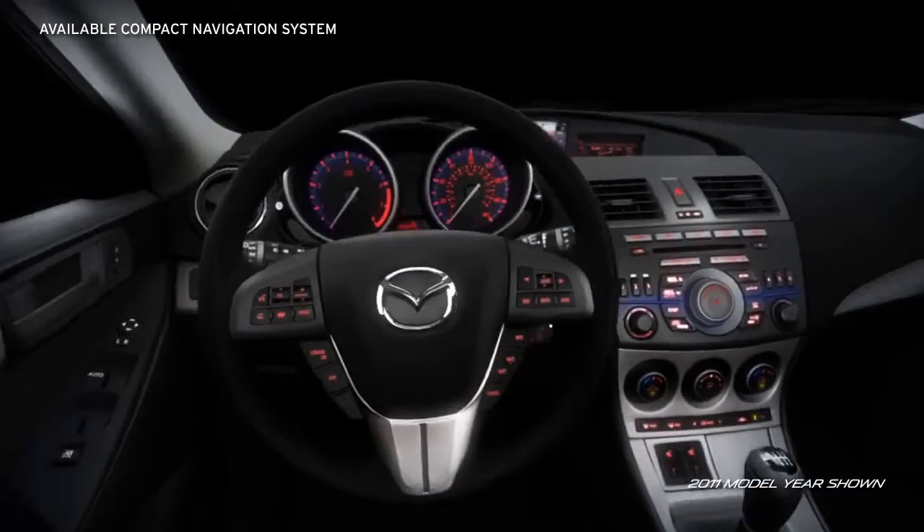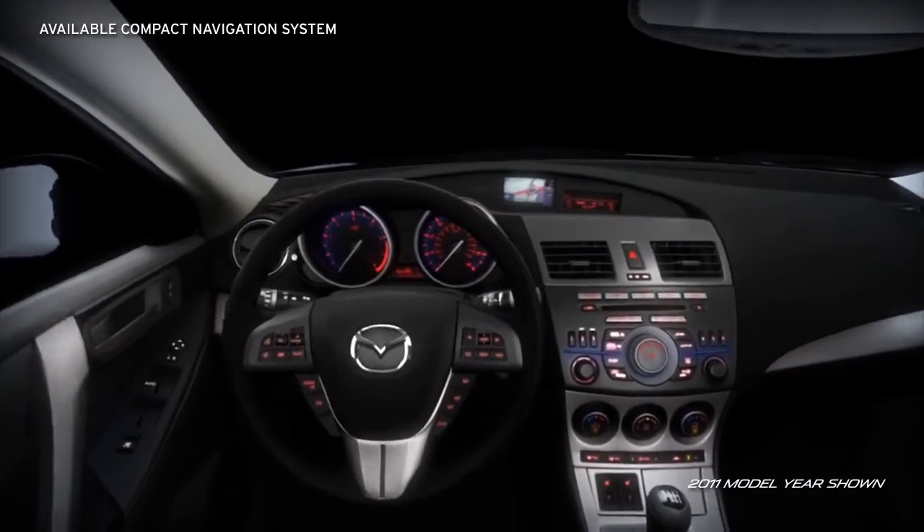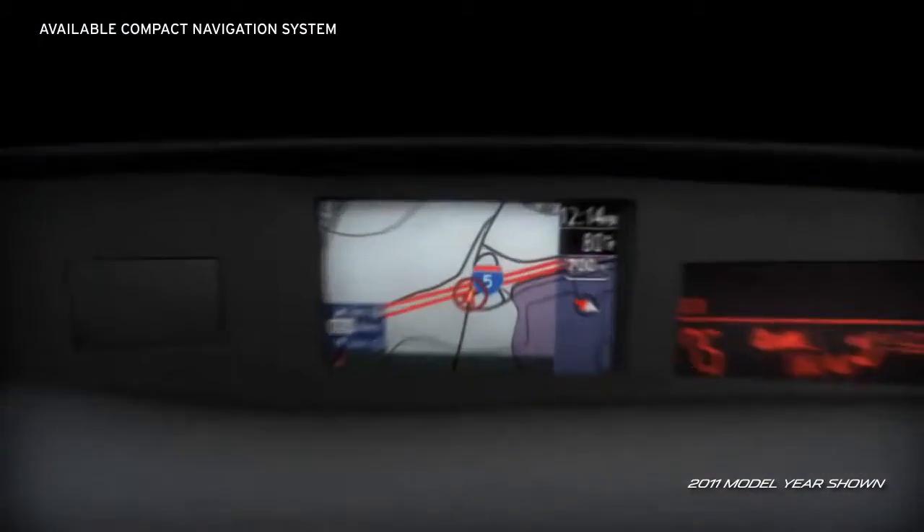The available compact navigation system with full-color display is placed near the driver's line of sight for a quick, easy read.